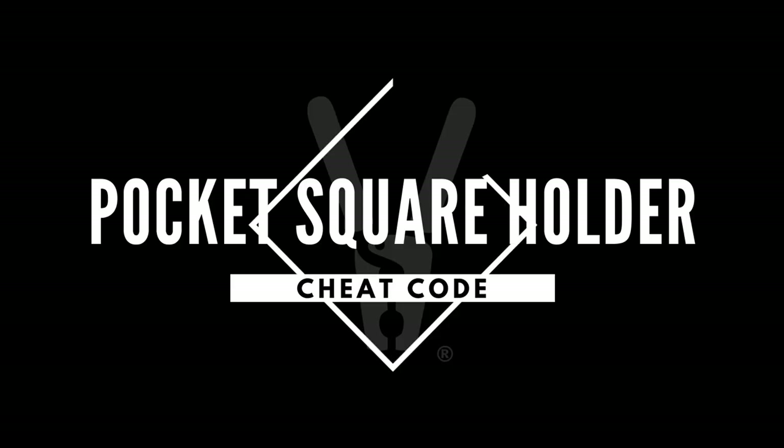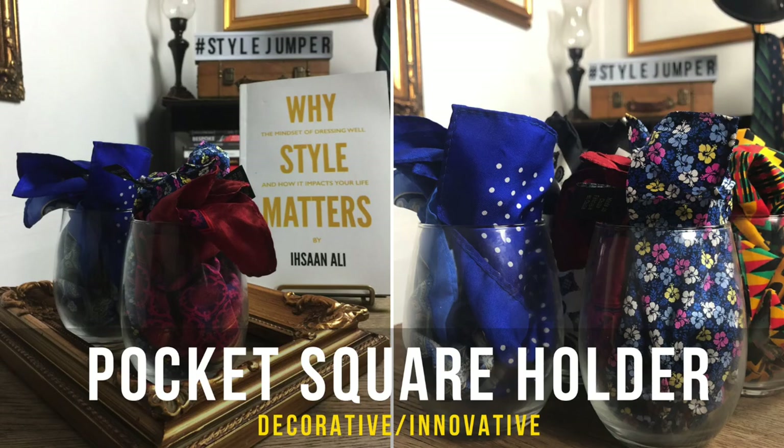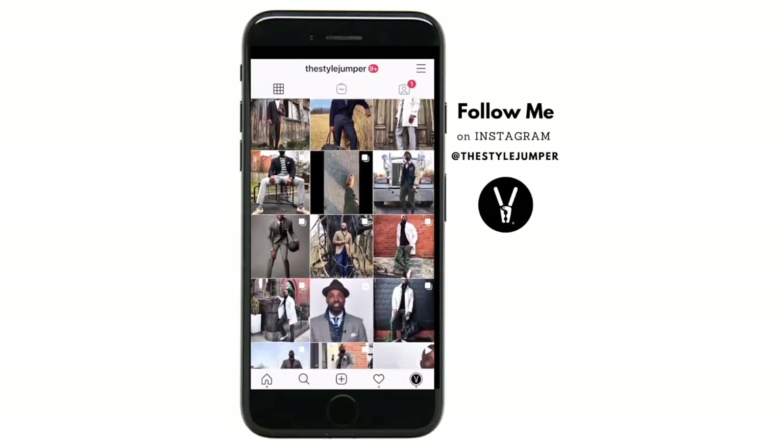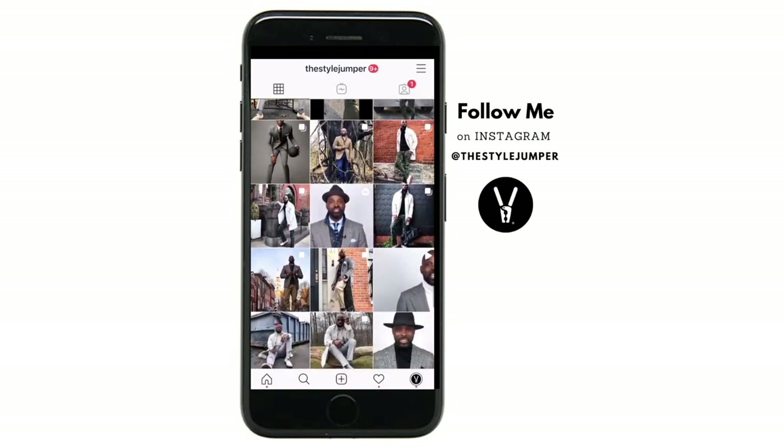Today's cheat code is super fun — I use stemless wine glasses to actually store my pocket squares. It's very decorative, looks really appealing, and is a great cheat code. If you want to see what I'm wearing on a day-to-day basis, check out my Instagram — there you'll find a ton of looks and maybe some inspiration.